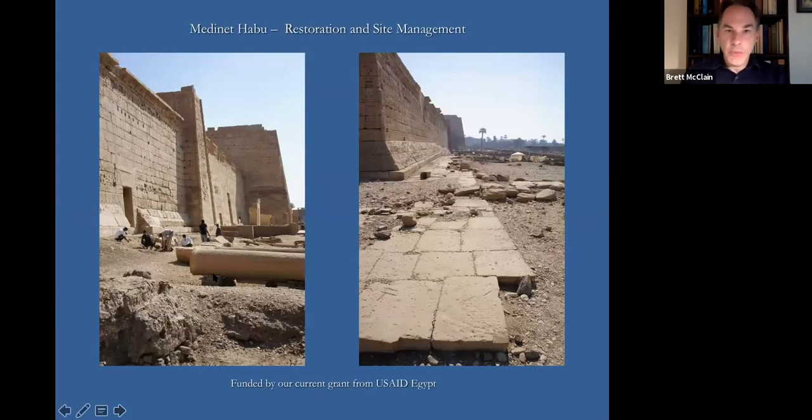Another important component of our work at Medinet Habu is an extensive program of restoration and site management. We have been doing conservation work at Medinet Habu since the mid-1990s. It is now required by the Egyptian government that we do conservation work on all the monuments we are working on. Since the initial restoration work began on monumental structures, our primary source of funding has been USAID Egypt, which has enabled us to begin and expand the conservation program in a very dramatic way.